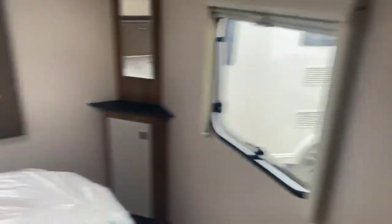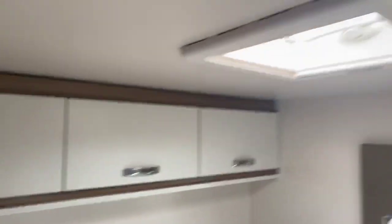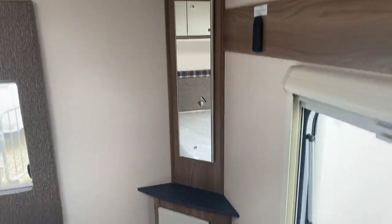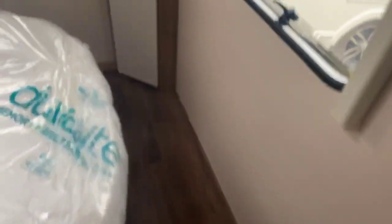Where it really comes into its own is the rear transverse island bed bedroom, with plenty of storage above and a generous sized Heki light. There's wardrobe and cupboard space on either side, with a television point in the corner should that be a consideration. The beautiful thing is how easily you can move around the end of this fixed island bed — no shuffling around or getting stuck at the end anymore.